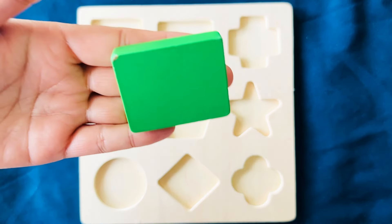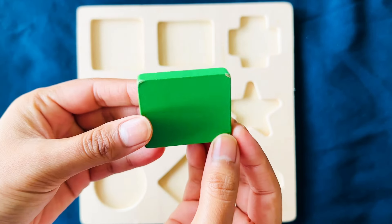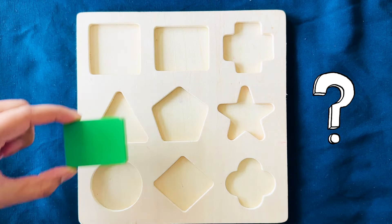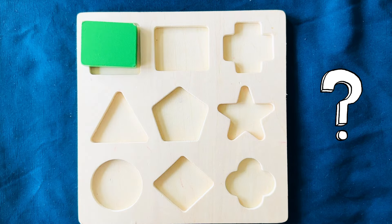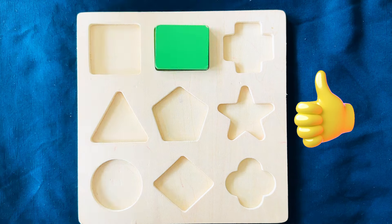What is this? This is a green rectangle. Where does this go? Not there. Not there either. Right here — that's the rectangle.